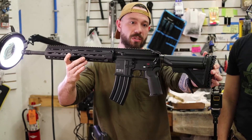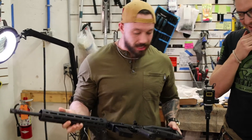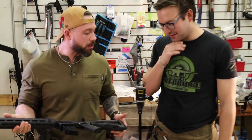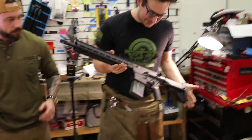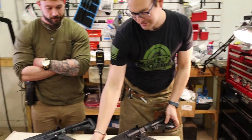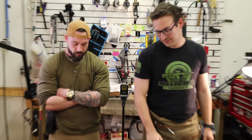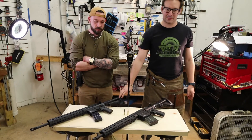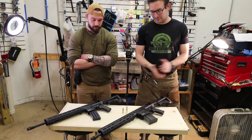This thing is truly sick. We got both of these in today at the same time, which prompted us to do a video. This is the MR762A1, also made by HK. It's actually the civilian version of the HK417, while the MR556A1 is the civilian version of the HK416 — the 416 and 417 being the automatic military versions.